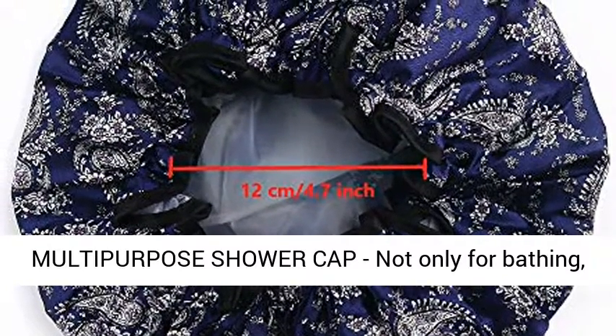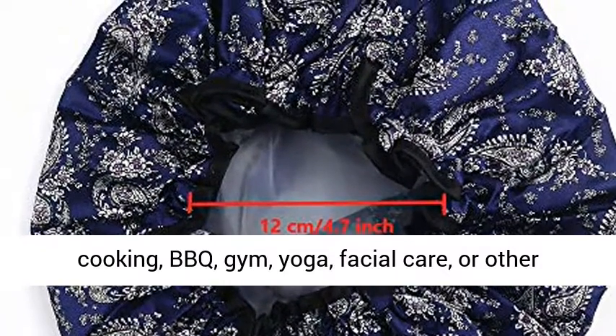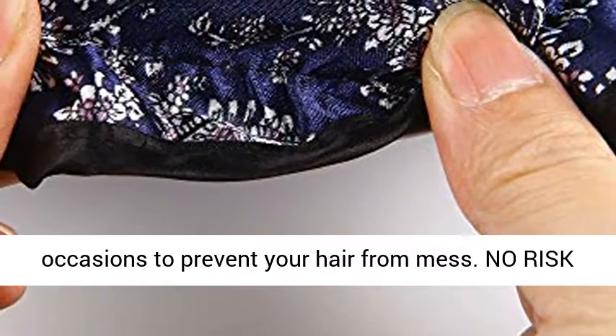Multi-Purpose Shower Cap. Not only for bathing, this oil-proof shower cap can also be used for cooking, BBQ, gym, yoga, facial care, or other occasions to prevent your hair from mess.